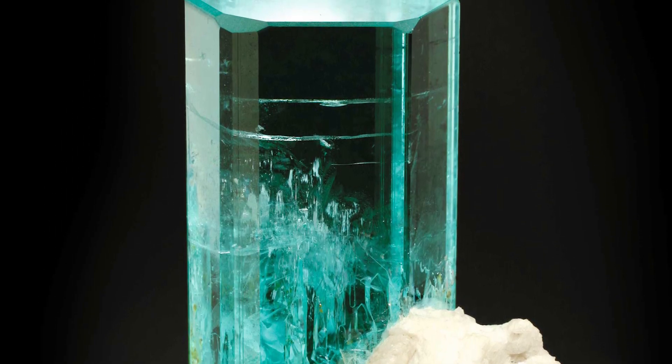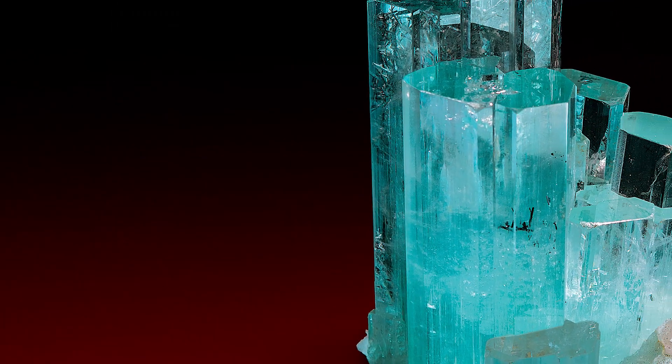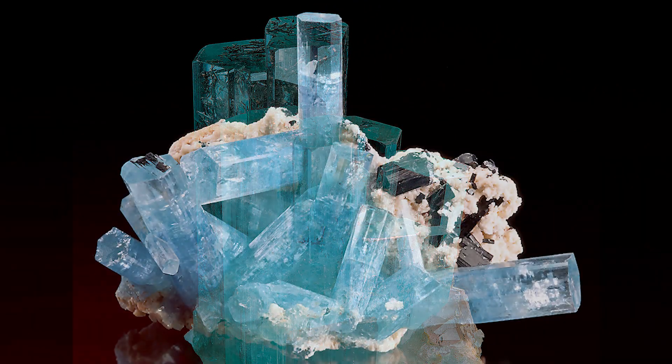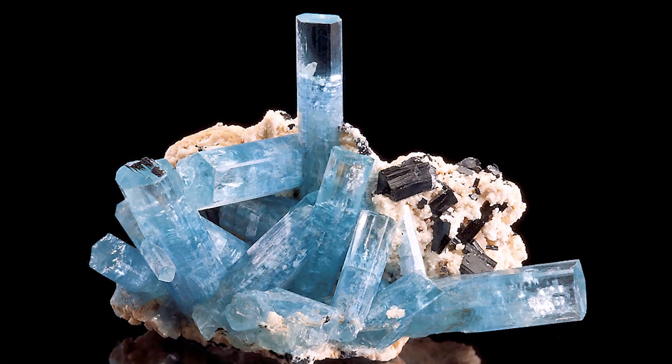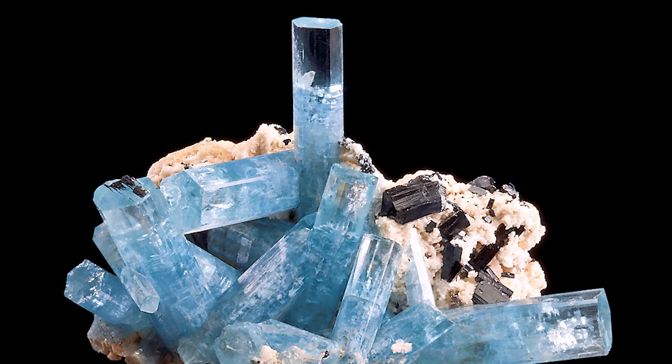Aquamarine — that beautiful pale blue to bluish-green member of the beryl family, treasured by gem cutters and prized by mineral prospectors worldwide. What rockhound wouldn't be thrilled beyond description to crack into a gaping pocket laced with dozens of long, unbroken, gem-quality aquamarine crystals still lodged perfectly atop a gorgeous matrix?